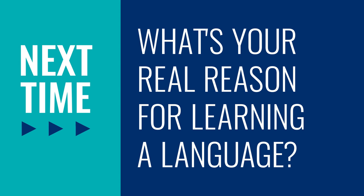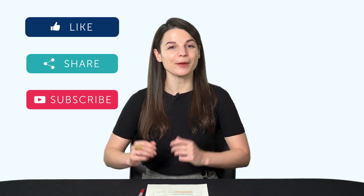The goal here is to be able to talk more about a specific topic, and as a result, speak more of your target language. Thank you for watching this episode of Monthly Review. Next time, we'll talk about: what's your real reason for learning a language? If you enjoyed these tips, hit the like button and share the video with anyone who's trying to learn a language, and subscribe to our channel.